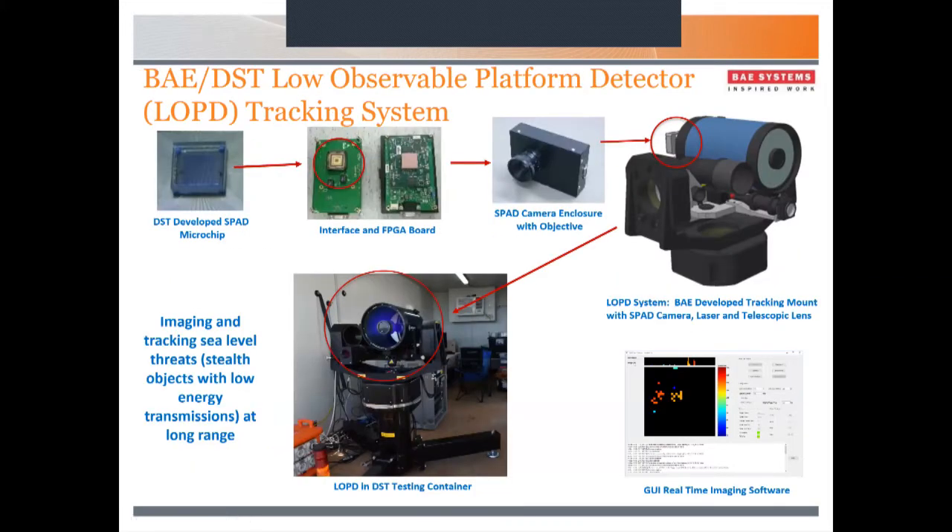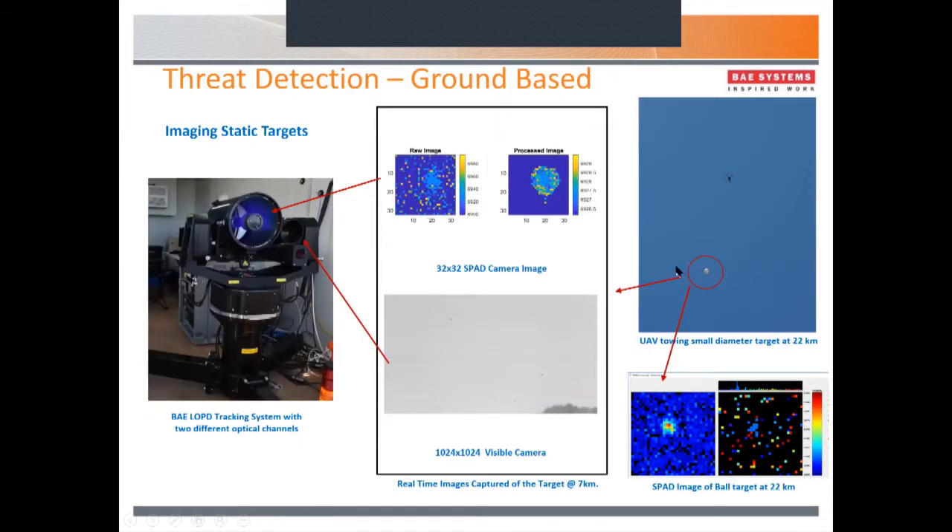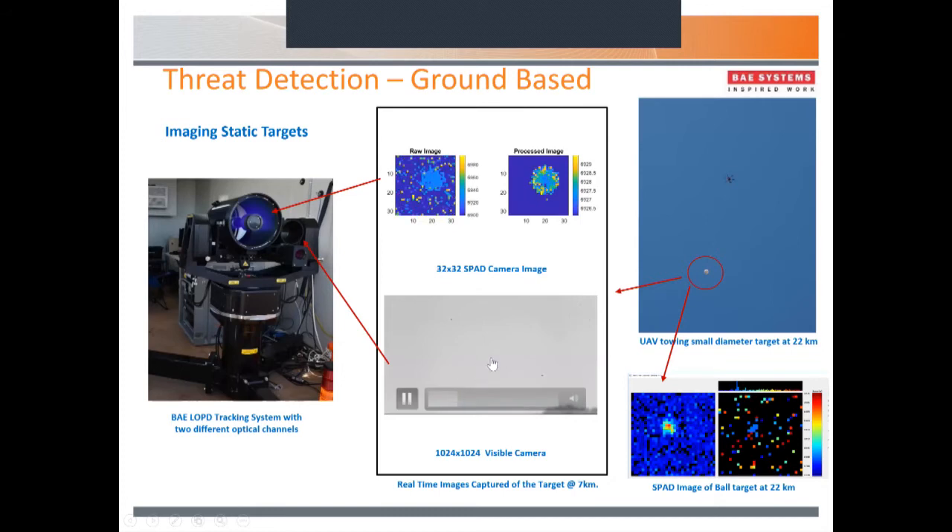We do a lot of work with the defence primes; one here in Adelaide is BAE Systems. They've taken some of the cameras developed at DST and integrated them into their tracking mount, targeting sea-level type threats with very low energy transmissions. In this example, the target is a ball suspended by a UAV. This is what the optical camera sees — you can hardly see it at seven kilometres — but the SPAD camera has no problem: it clearly shows the range at 6.9 kilometres and the actual target. We also looked statically at targets beyond 22 kilometres for the same size target. We found optical cameras have great difficulty seeing through scintillation, haze, and cloud, whereas with SPAD cameras you don't tend to have that problem.